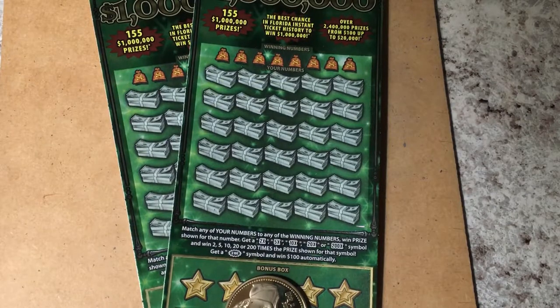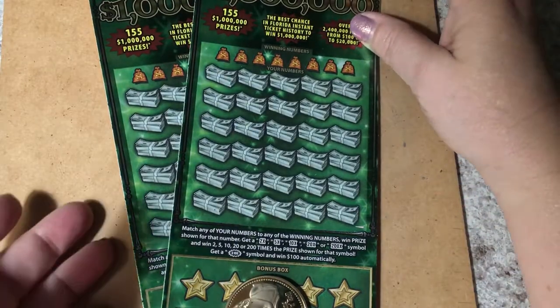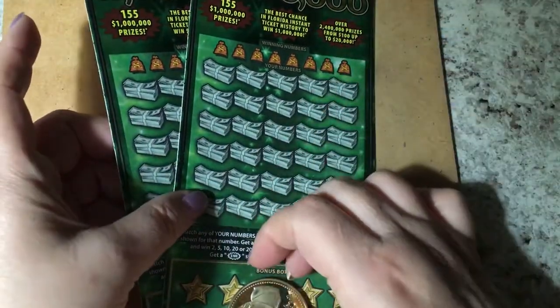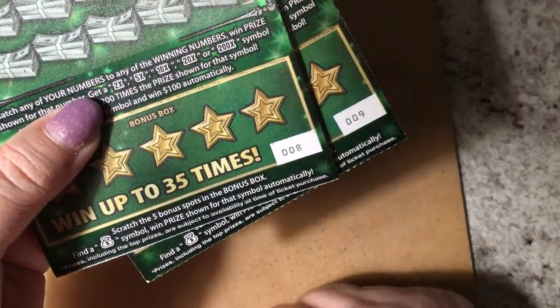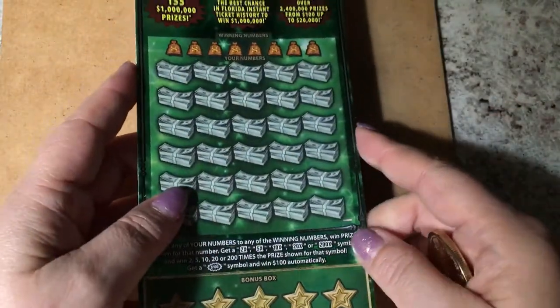They're from the Publix at the counter. They're both bent, but we're going to see if we have a winner. We have ticket number eight and nine, so let's scratch.